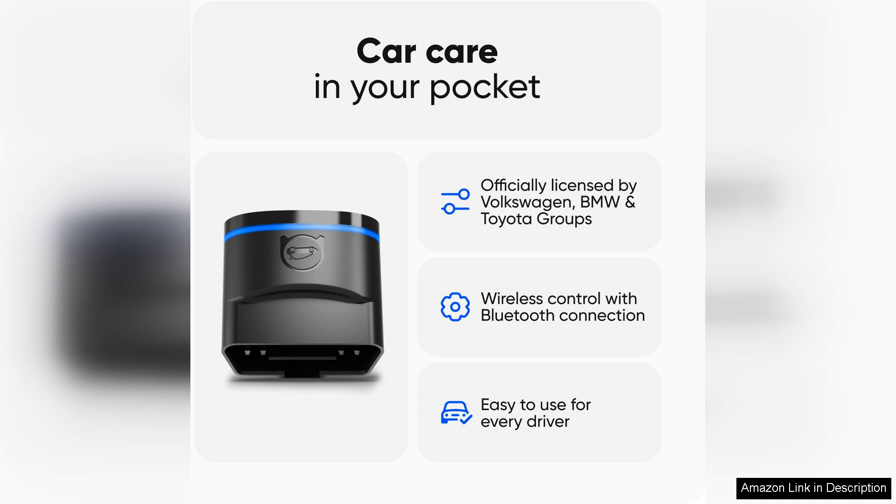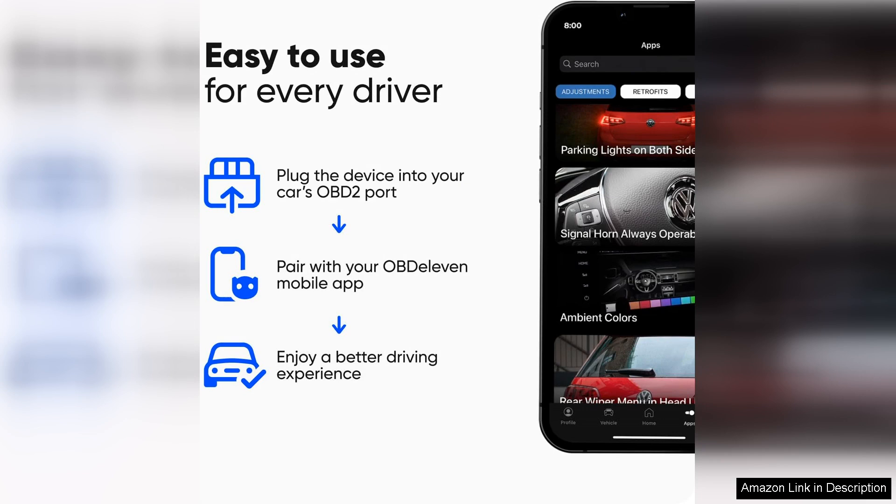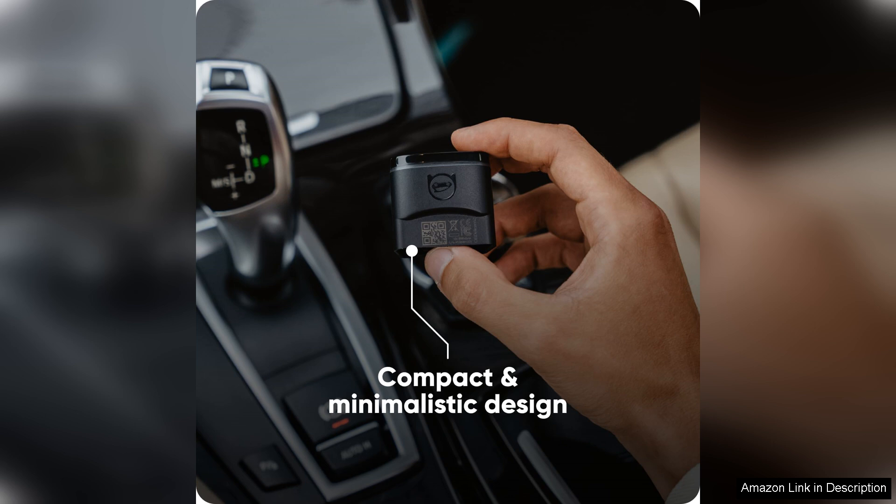One of the best features of the Ovid 11 scanner is its ability to customize your car's settings. With this tool, you can enable hidden features, tweak performance settings and even code new functions to your vehicle. This level of customization is usually only available at the dealership, but with the Ovid 11 scanner you can do it all from the comfort of your own garage.